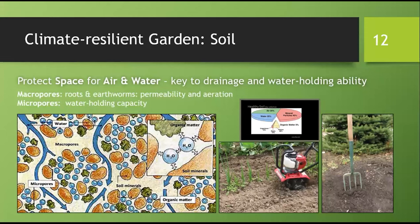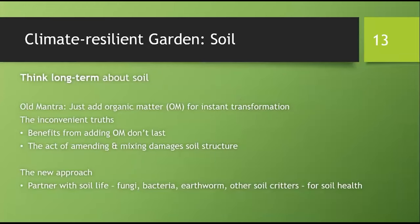In the past, conversation about soil revolved around its mineral content: sand, silt, clay. To improve soil, we dug deep and amended heavily to achieve instant transformation. But now we know benefits from organic matter don't last because they are meant to be broken down, and the act of amending and mixing damages soil structure. It's time for a new paradigm — we need to think long term and partner with soil life.